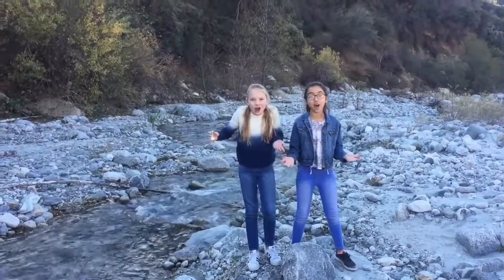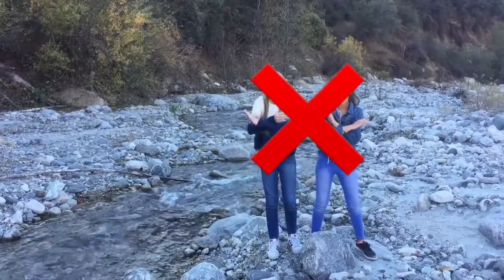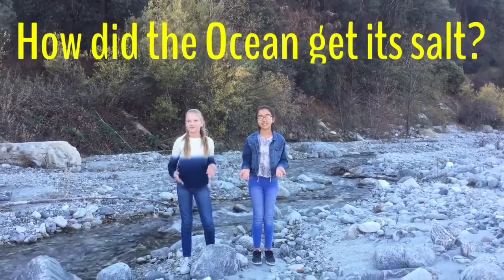Did the ocean get its salt from raining salt? Heck no! Hey guys, it's Gretchen and Bella. Have you ever wondered where the ocean got its salt?